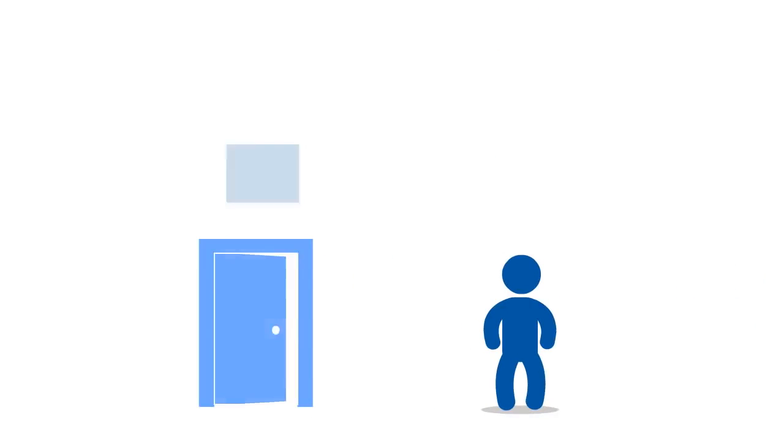You can get started right now. Go ahead and click on the button below, and I will see you on the other side.